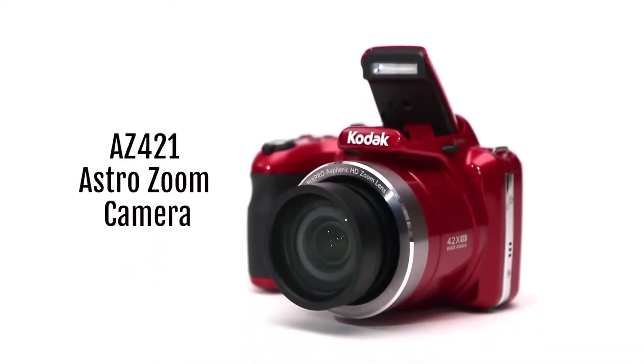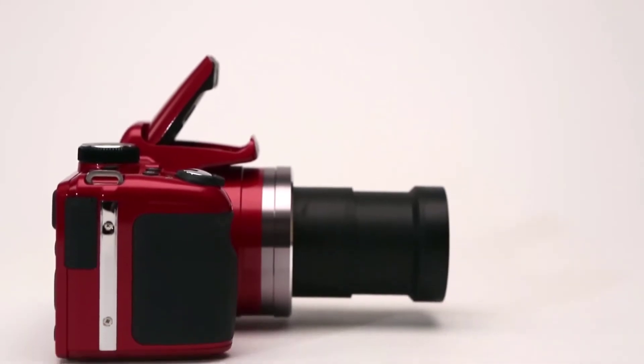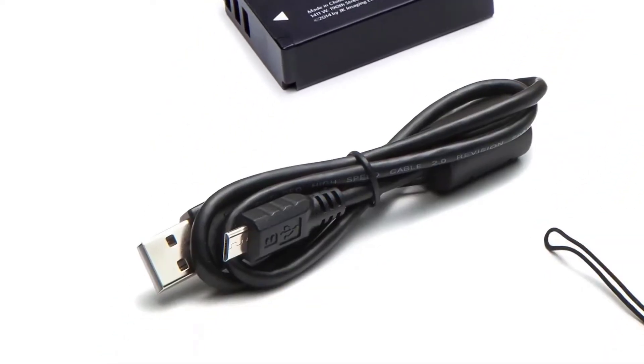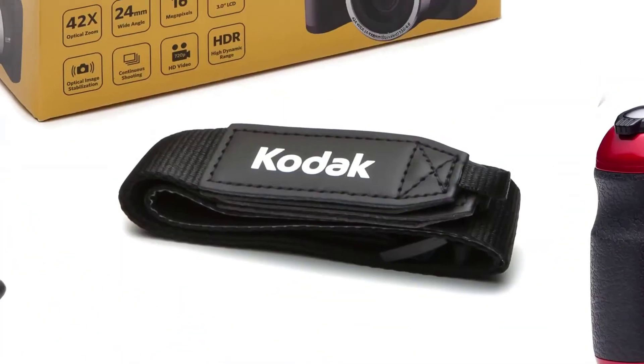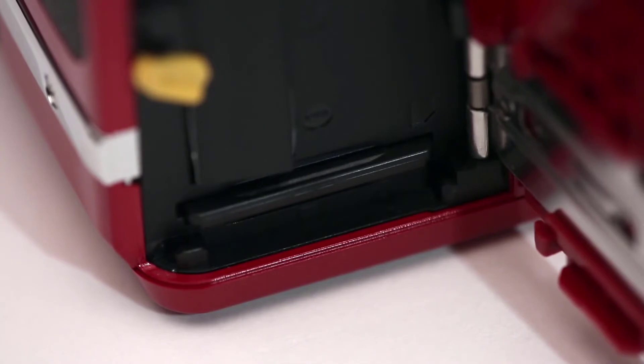At number 3 we have the Kodak PixPro AZ421. Another really superb option if you don't want to break the bank — Kodak's PixPro is up there as a worthy top contender. With an impressive 42x ultra-long zoom lens and optical image stabilization, this camera delivers defined and clear 16-megapixel close-ups, panoramas, or stunning HD videos. It boasts smile detection, red eye reduction, and a handy self-timing function. So whether it is family snaps, selfies, or big events, you can do it all with this gadget.